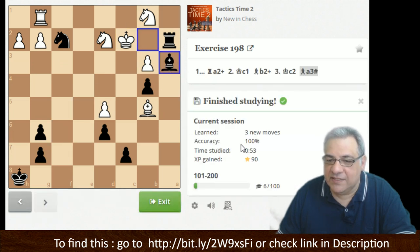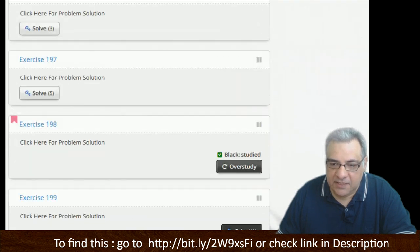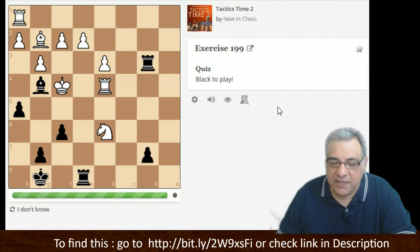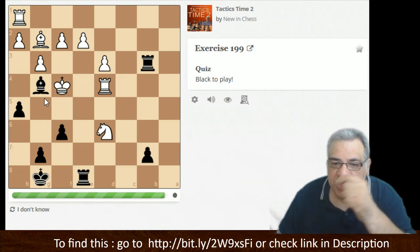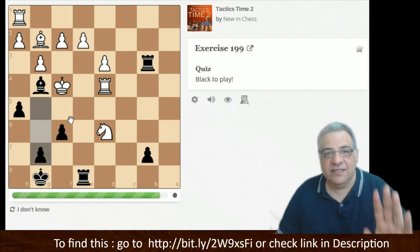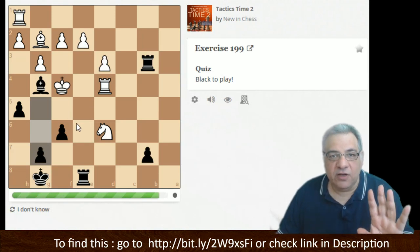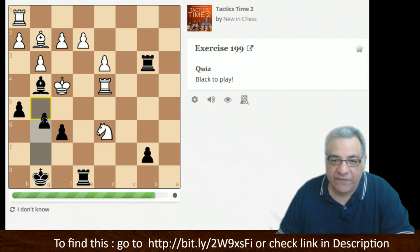Taking away all the escape squares — there we go. Exercise 199 — the king is precariously placed. g5 looks very very juicy, looks as though it could be checkmate because we've already taken away quite a few escape squares. I say to my students: when you've got escape squares covered, cherish those pieces and just use something else for the final killer check. Here we're throwing in g5 for that final killer check.